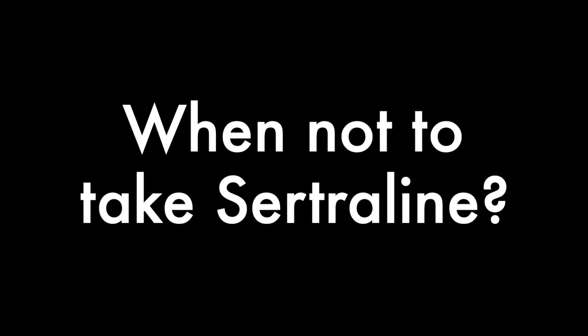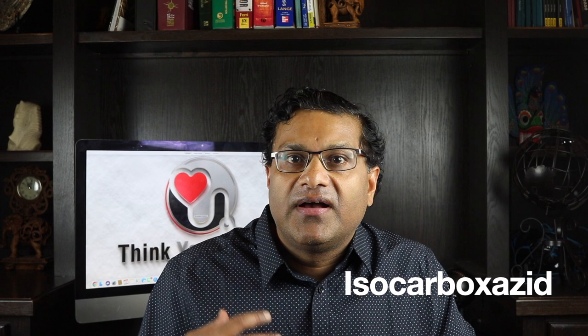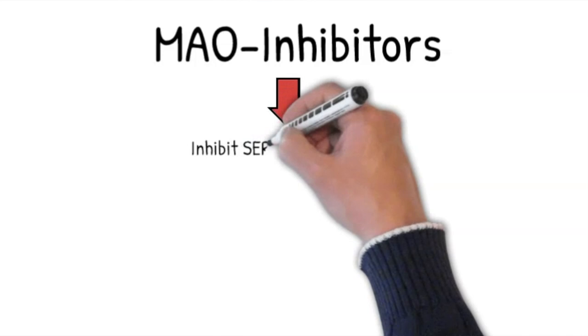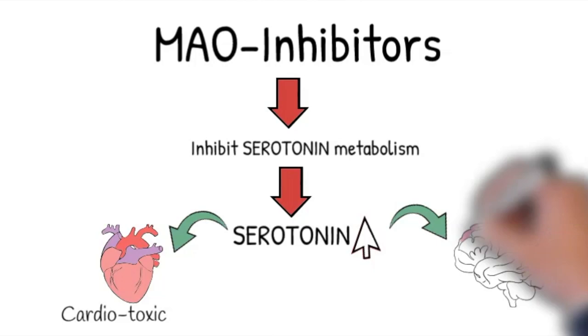When should you not take Cetraline? You should not use Cetraline if you're also taking Pimozide, a medication used to treat Tourette's syndrome, or if you're being treated with methylene blue injection, used to treat a blood disorder called methemoglobinemia. Do not use this medication if you have used MAO inhibitors in the past 14 days, such as isocarboxazid, linezolid, methylene blue injection, phenelzine, or selegiline. It is generally considered dangerous to combine MAO inhibitors and SSRIs because MAO inhibitors inhibit serotonin metabolism, resulting in circulating serotonin levels high enough to produce cardiotoxic and neurotoxic effects.